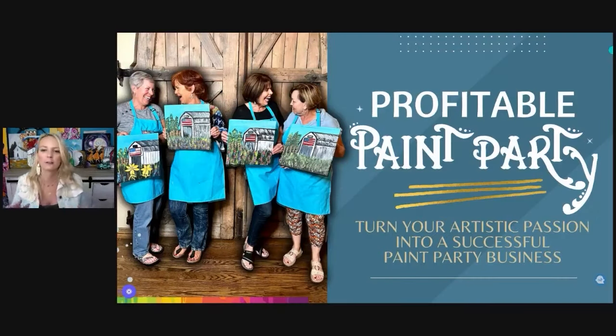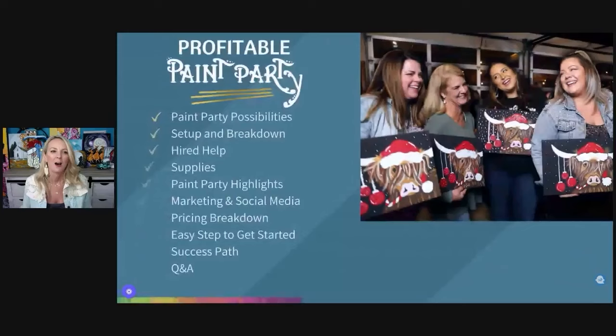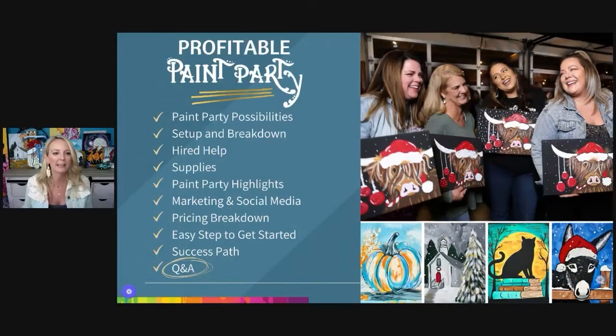So first off, profitable paint party — turning your artistic passion into a successful paint party business. What we're going to go over tonight is paint party possibilities, set up and breakdown, hired help, supplies, paint party highlights, marketing and social media, pricing breakdown, easy steps to get started, and the success path. At the end, just like I promised, I'm going to do Q&A until my face falls off.